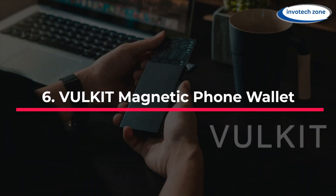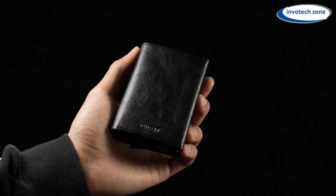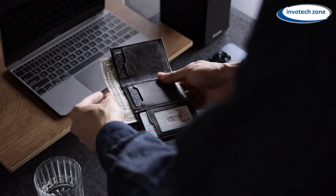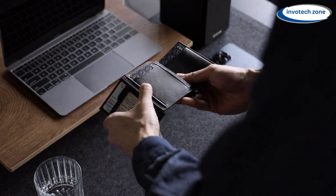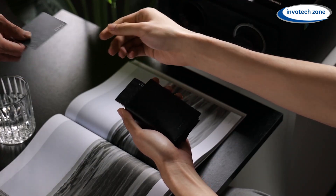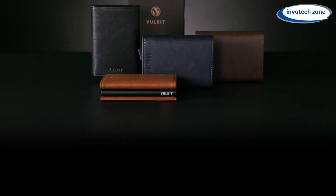Number 6: Valkit Magnetic Phone Wallet. This slim wallet is quite useful and made for both men and women. It can accommodate up to 5 or 7 cards without adding bulk to your pocket, and cards appear on their own when you click a button. It also features a single quick-access slot for your primary card when you're in a hurry. It is compatible with iPhone 12, 13, and 14 series as well as certified MagSafe cases. The RFID blocking technology protects your financial and personal information from unauthorized scanning — a huge benefit in this day and age.